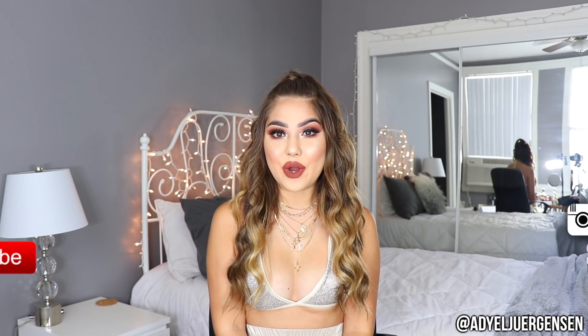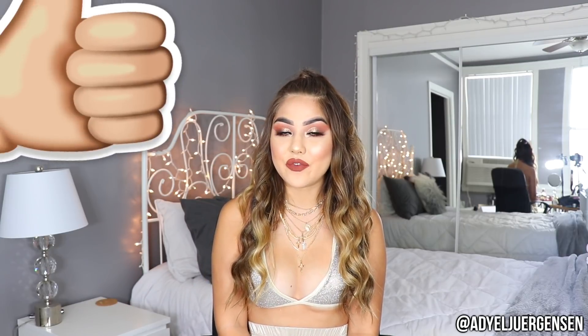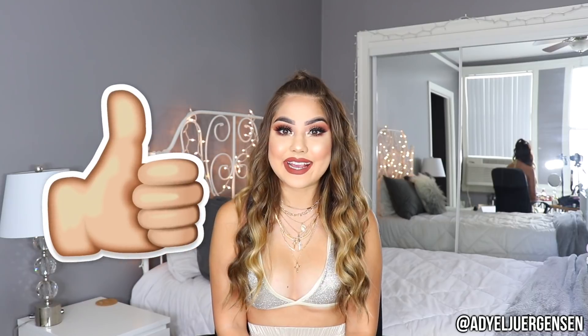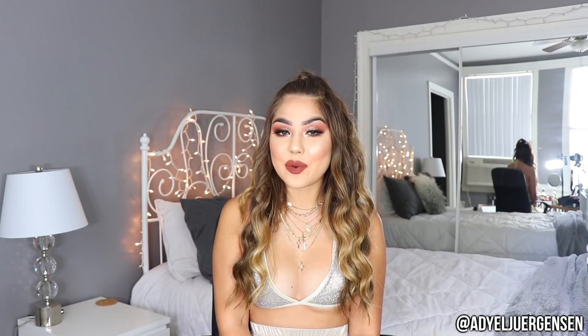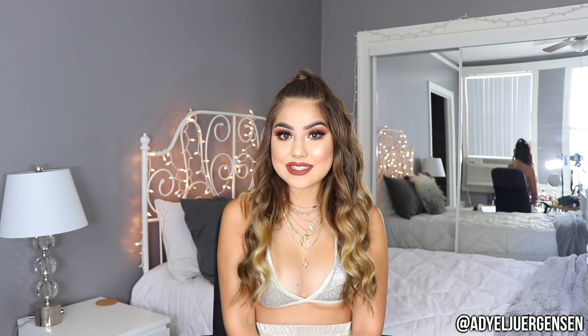Hi everyone, it's Adielle here and welcome back to my channel. I am so excited for today's video — I am doing my first fall makeup tutorial for 2018. This is the look I came up with and I absolutely love it. I'm literally obsessed. Be sure to give this video a big thumbs up, leave me a comment down below, and subscribe if you haven't already. Without further ado, keep on watching to see how I got this look!